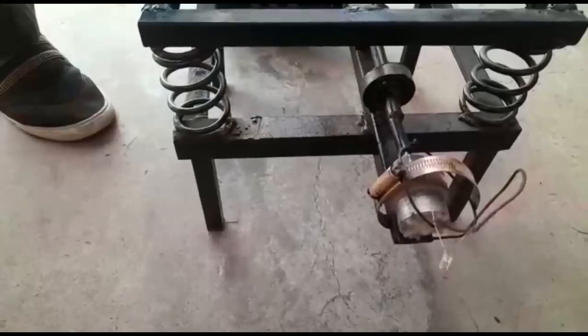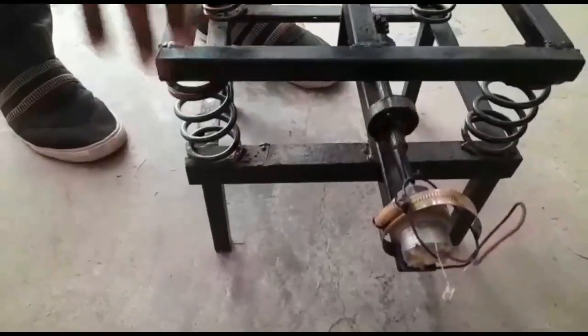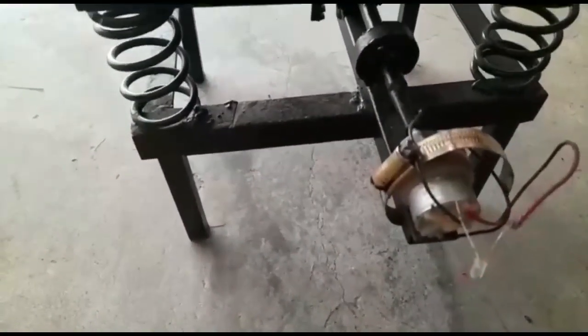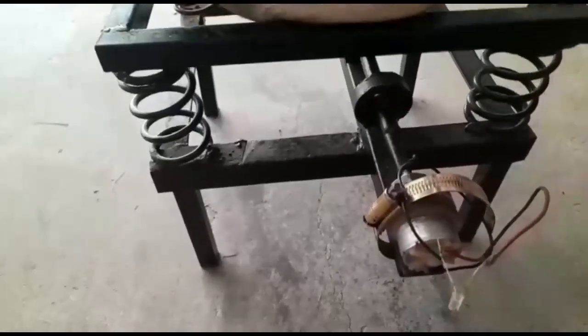This generated energy is cost-effective and non-hazardous for humans. Power can be generated through stepping on the stairs, and the generated power will be stored and can be used for domestic purposes.